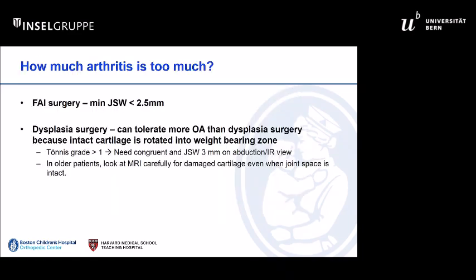We know from data that both in FAI surgery and dysplasia surgery, if you see a lot of radiographic arthritis, the long-term results are poor.